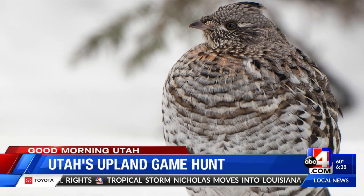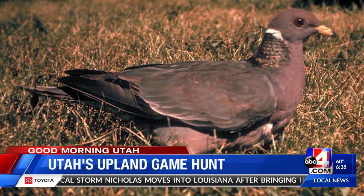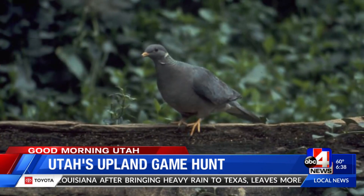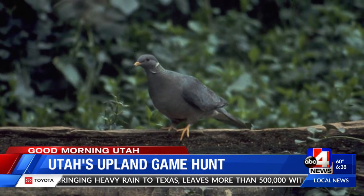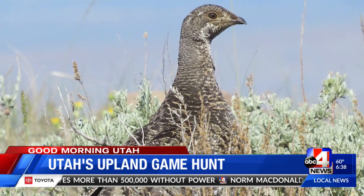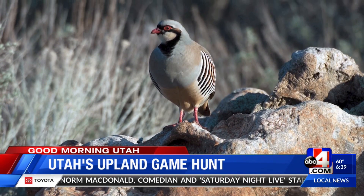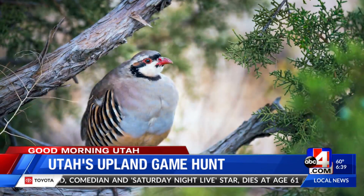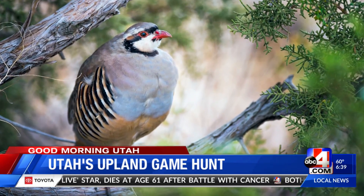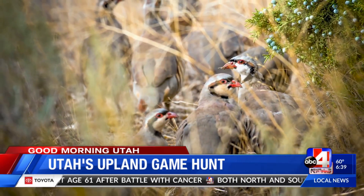What about partridges? You can find Hungarian partridge out in Box Elder County in the east part of the state — they're more on private property. In the west, it's more along the Nevada border. And for chukar partridge, you can find those in areas with rocks, deep slopes, and lots of sagebrush and cheatgrass. They're definitely a challenge, but a very fun and very tasty bird.